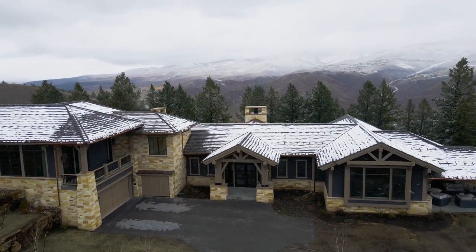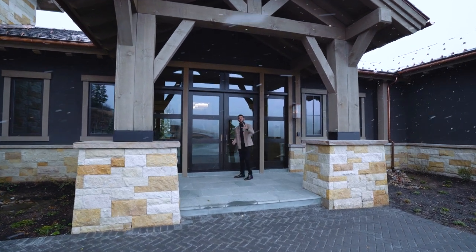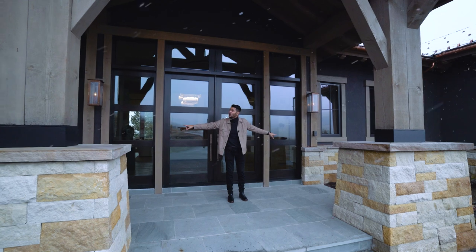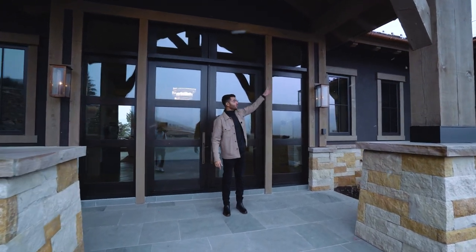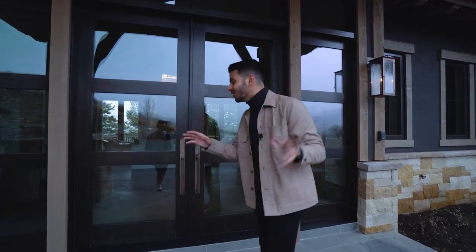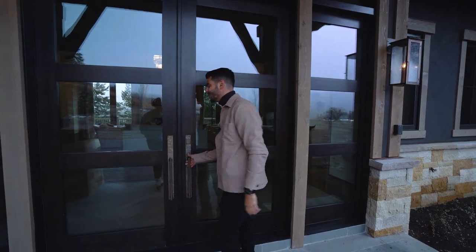This is a dream. Before we go in, notice the beautiful stonework around the exterior. And a fun fact — there are copper gutters, and those copper gutters have a little wire that goes through them that heats the gutters as well. Just fun things I've learned. Come on, let's go inside.